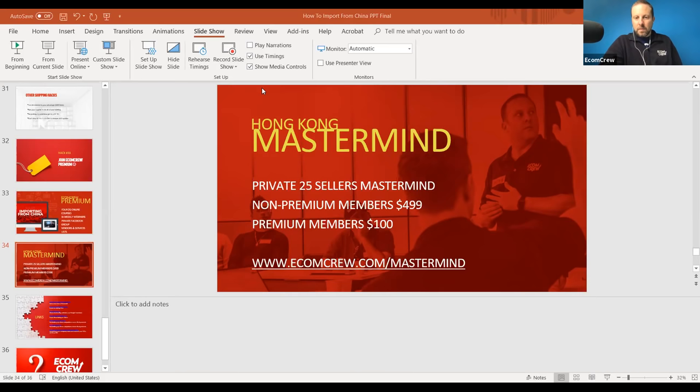Denise is clarifying the de minimis threshold: it's still $800 for duty-free. The $2,500 figure refers to the threshold for a formal customs entry — between $800 and $2,500 you still pay duty but don't need a formal customs entry with an importer of record. That's not a huge win. The magic number is $800, where you avoid both formal customs entry and all duties.